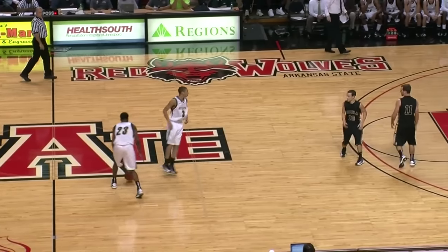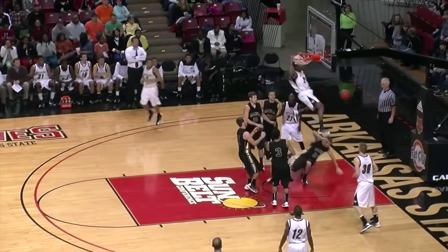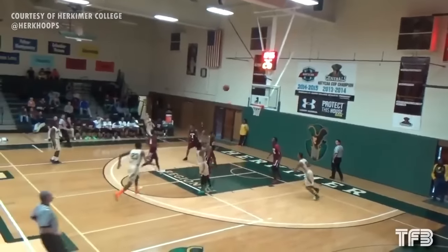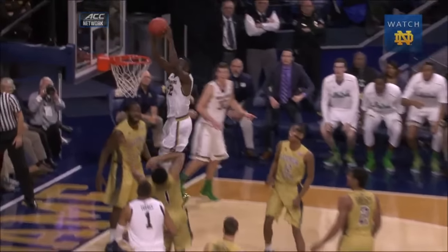This is not the first gravity-defying dunk to go viral. Eleven years ago, Victor Dukes looked into the rim at Arkansas State, and eight years ago, Taekwon Scott flew like Superman at Herkimer College. So how are these players able to do this when physics says they shouldn't?